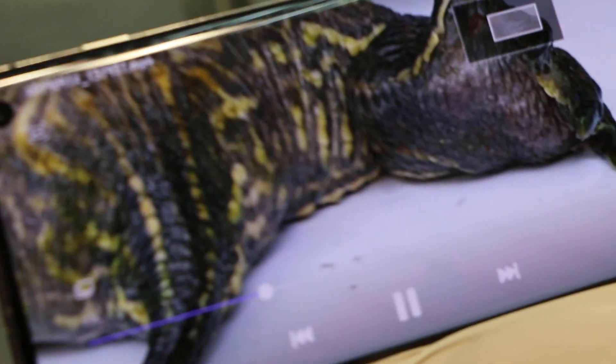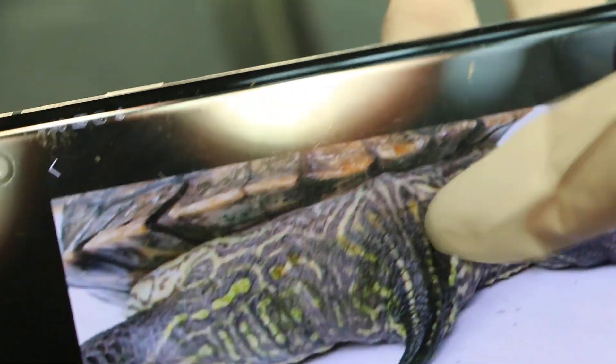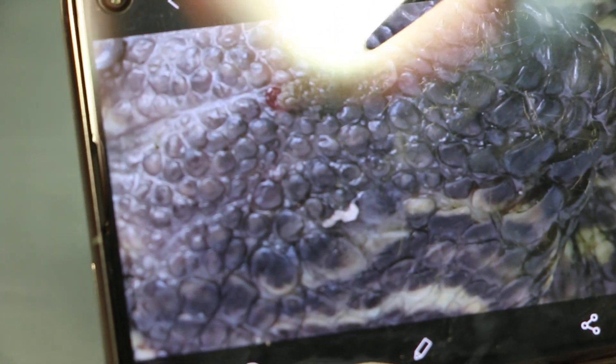Now we check the red-eared slider — you can see we are running the video. On the body, the whole body of the red-eared slider, there are small reddish worms. You can see them moving. The owner thought these are blood worms according to the internet. There's another one — stick on the body.